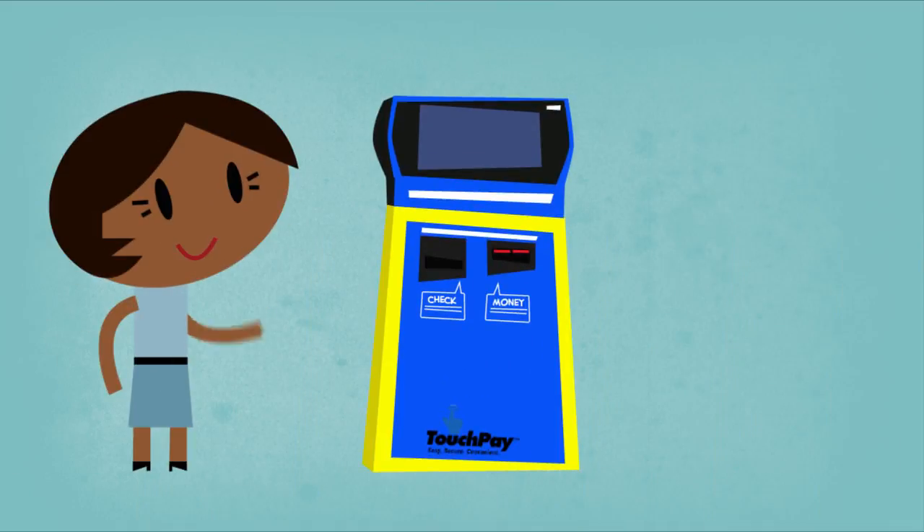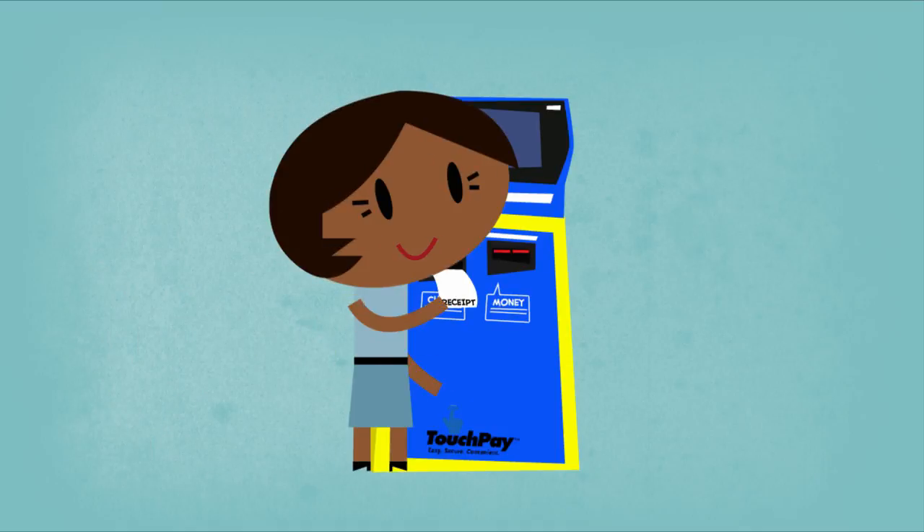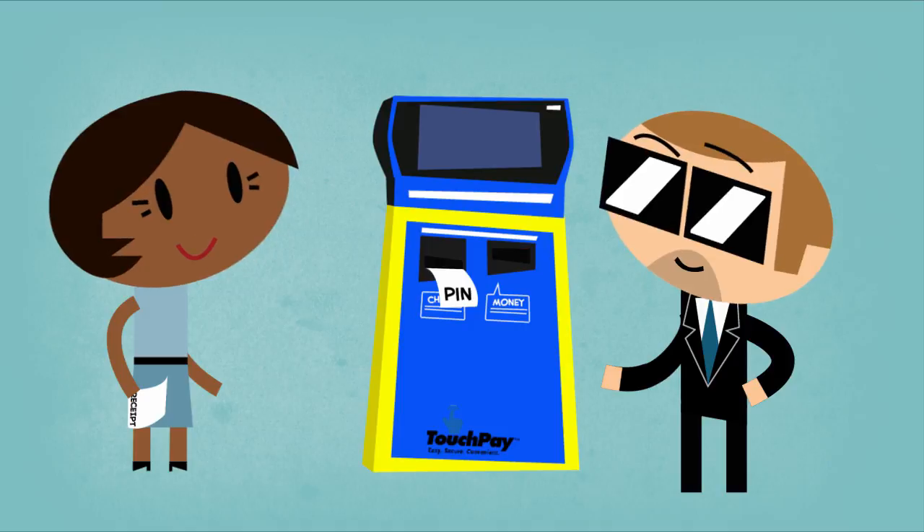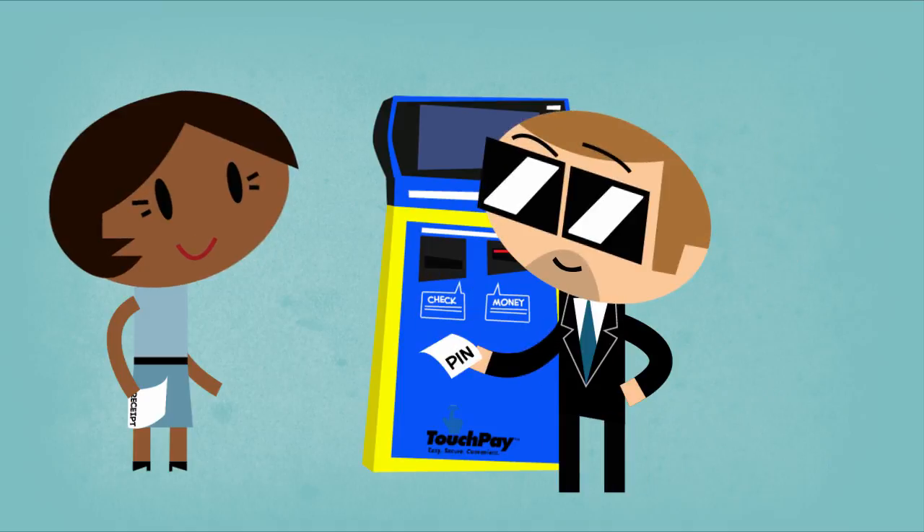The machines don't give change, so it's best to bring the exact amount. But if you can't, extra money you put in turns into a change receipt, which you can use as credit for your next transaction.